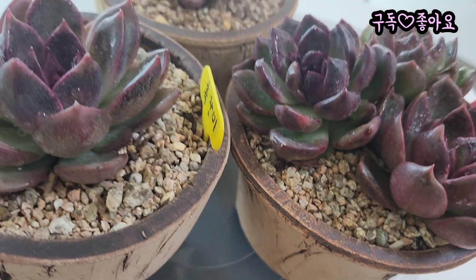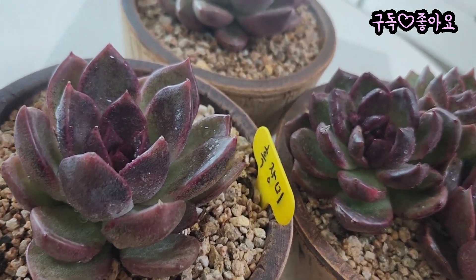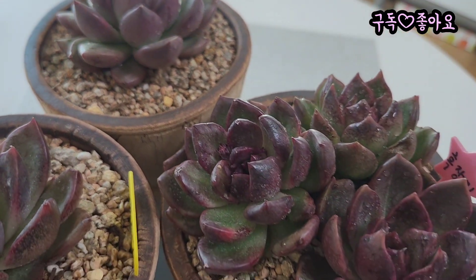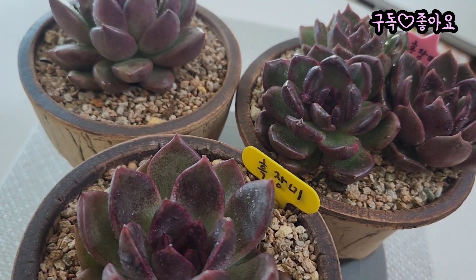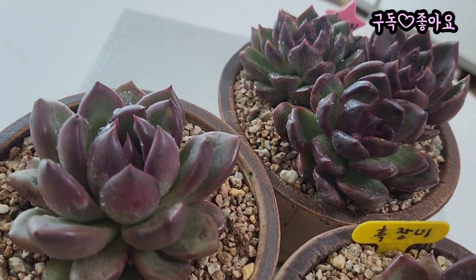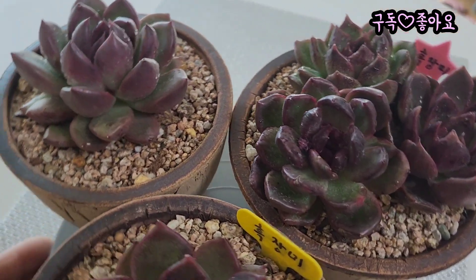지금 무지개다육에 오시면 요아이들 하나에 4천원씩 판매가 되는데요. 그 중에서 예쁜 아이들로 다섯 개를 잘 골라 왔는데, 많은 데서 고르려니까 상당히 고민이 많이 됐어요. 요아이도 예쁘고 저아이도 예쁘고 다 예뻐서, 고민 끝에 아주 예쁜 아이로 골라 왔습니다.